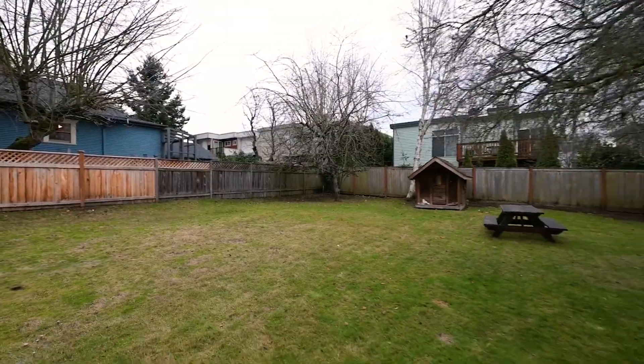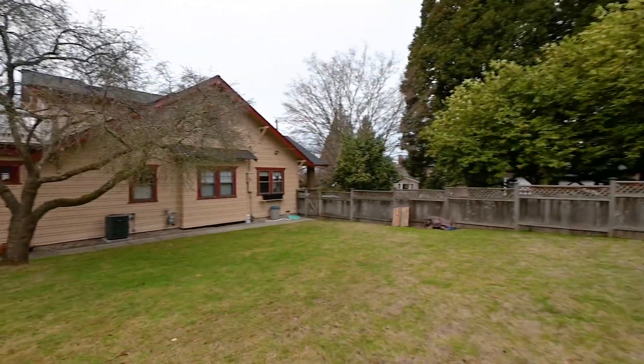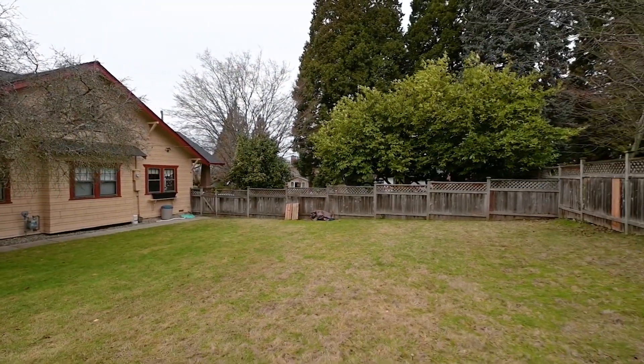Want a private viewing of the plans and to visualize your dream home? Let's chat. This is Celeste with Century 21 — thank you for watching.